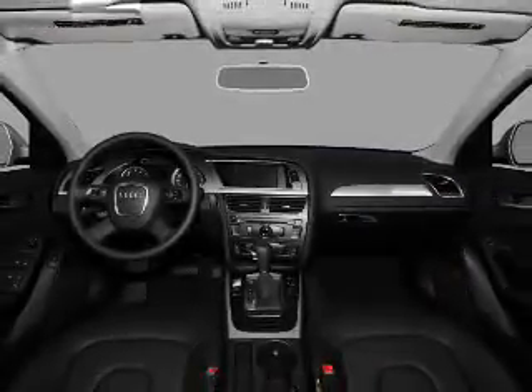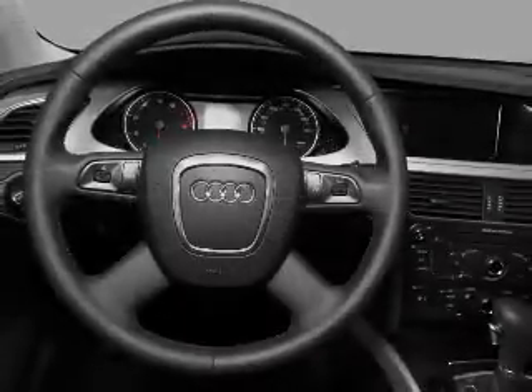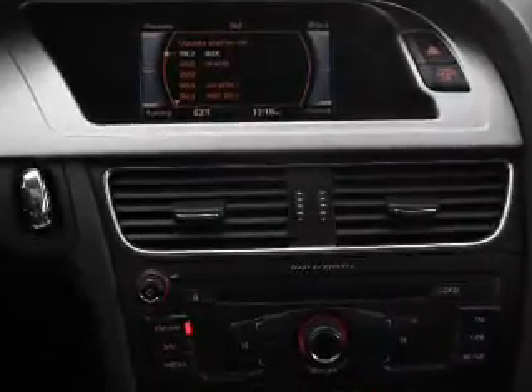Air conditioning, power door locks, power windows, power steering, cruise control, power mirrors, an alarm system, an AM-FM stereo with a CD player, and an adjustable tilt steering wheel. Call today to schedule a test drive.